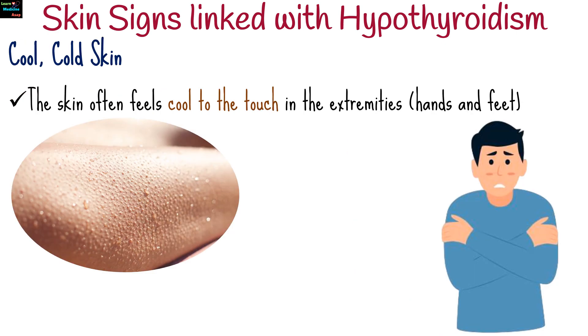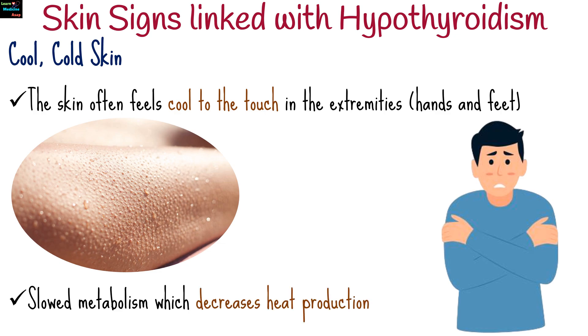The skin often feels cool to the touch in people with hypothyroidism, particularly in the extremities. This is due to the slowed metabolism, which decreases heat production.